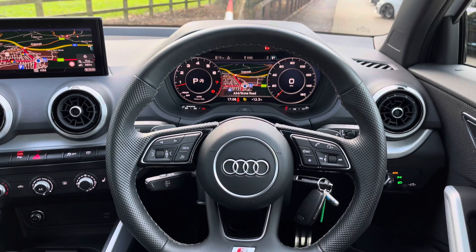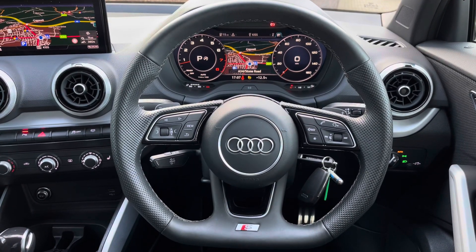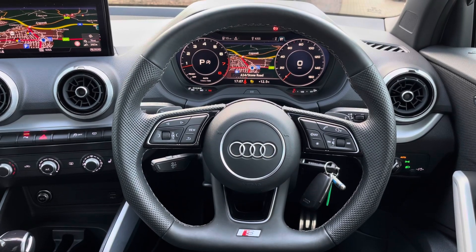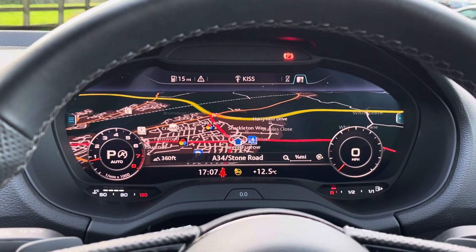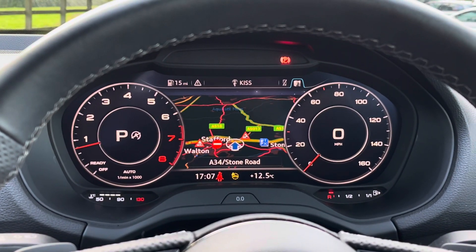Looking towards the driver's view, we find this fantastic flat bottom S nappa leather steering wheel featuring additional white stitching as well as shift paddles behind. Above, we find the virtual cockpit display featuring two digital rev counters, and by pressing the view button on the left-hand side you can also change the view of that virtual display.